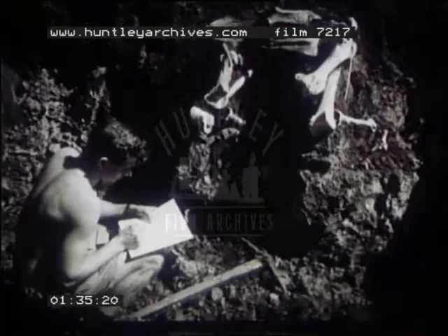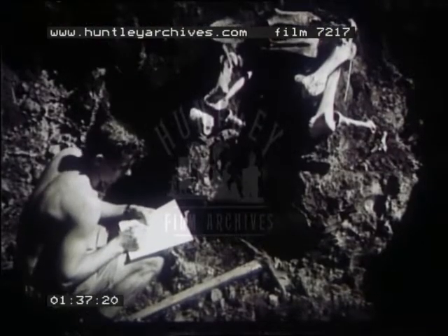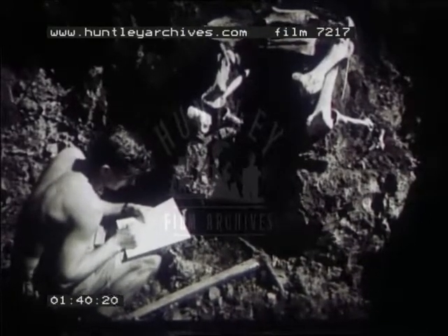The soil is carefully scratched away so that the layout is not disturbed, and before the bones are moved, sketches are made and measurements taken.